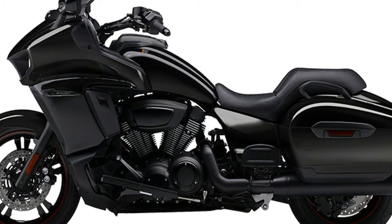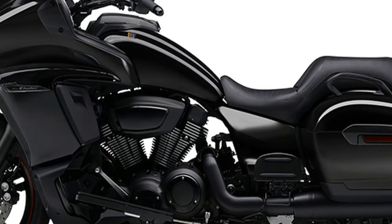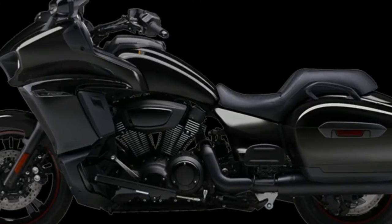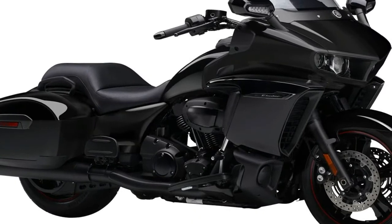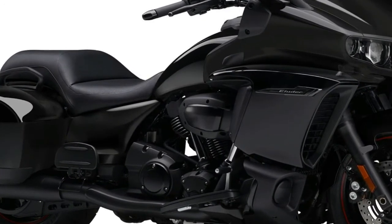Although the 2018 Yamaha Star Venture hasn't hit showroom floors yet, Yamaha has introduced the closely related 2018 Yamaha Star Eluder. The Star Eluder is a bagger based on the fully dressed Venture. We take a look at the similarities and differences, telling you what you need to know in a dozen fast facts.